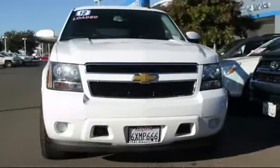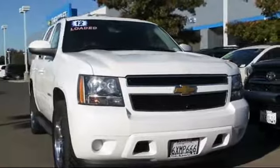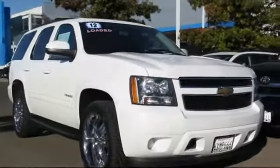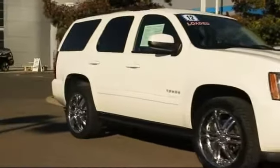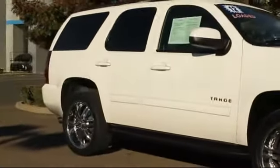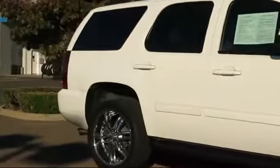Here's another example of a great Folsom Chevy vehicle. It comes equipped with a roof rack, Sirius XM satellite radio, third row seating, keyless entry, steering wheel controls, and air conditioning.